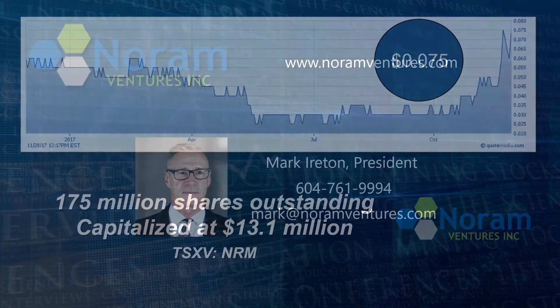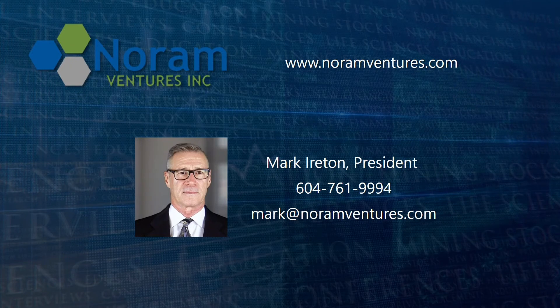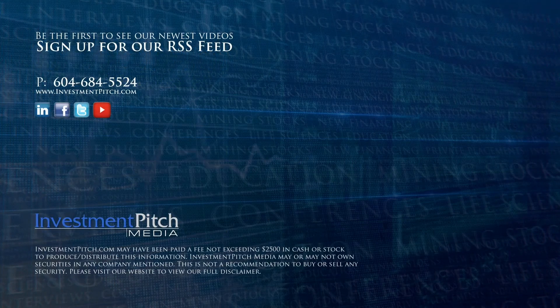For more information, please visit the company's website at noramventures.com, or contact Mark Ayrton, President, at 604-761-9994, or email mark@noramventures.com. I'm Samantha Deicher for Investmentpitch Media.